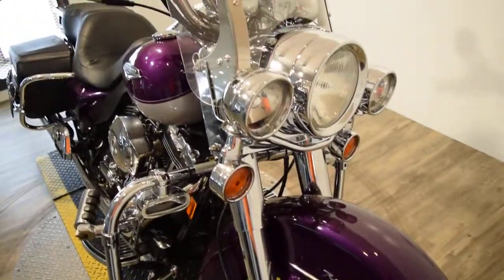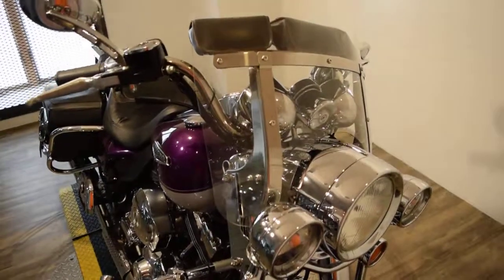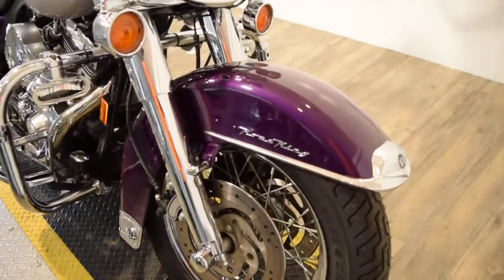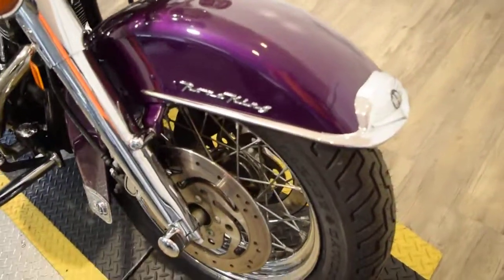You can see 25 more pictures of this bike, get pricing information, fill out a credit app, and find out what your trade-in is worth — all at our website, monsterpowersport.com.